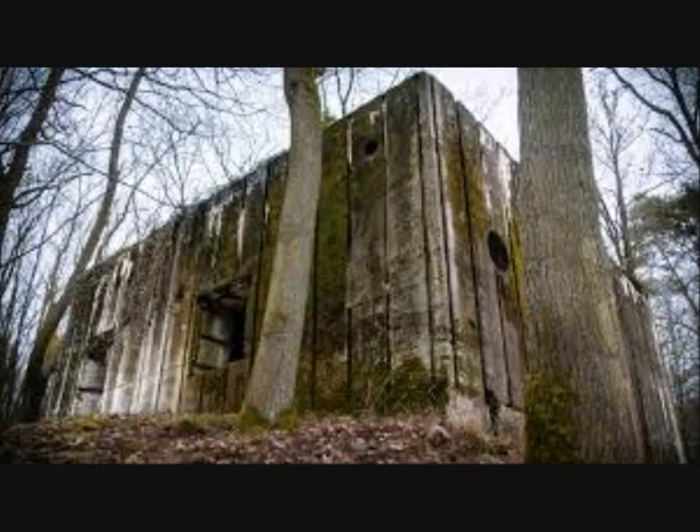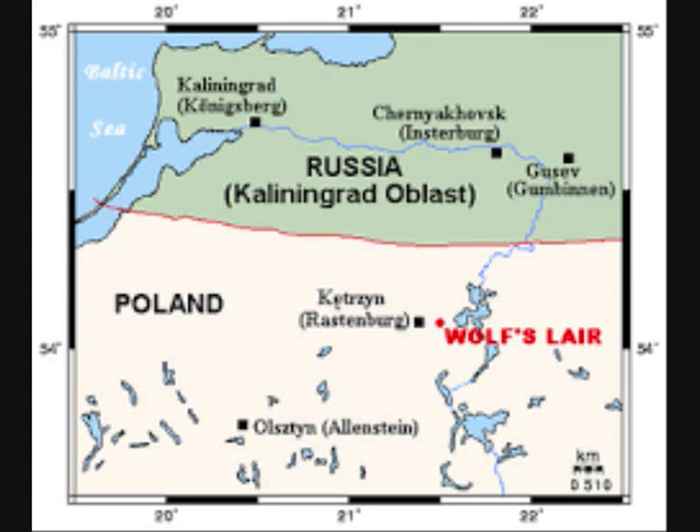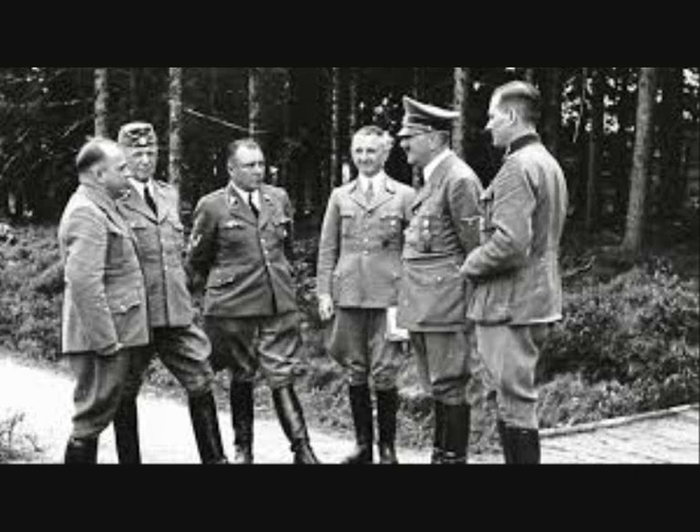Wolf's Lair was Adolf Hitler's first Eastern Front military headquarters in World War II. The top secret, high security site was about 8 kilometers east of the East Prussian town of Rastenburg. Three security zones surrounded the central complex where Hitler was located. Hitler first arrived at the headquarters on the 23rd of June 1941, and in total he spent more than 800 days at the Wolf's Lair until his final departure on the 20th of November 1944.